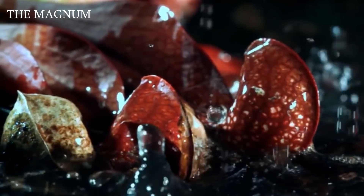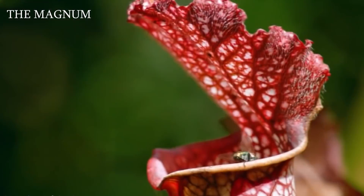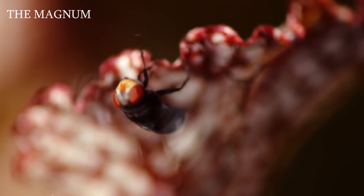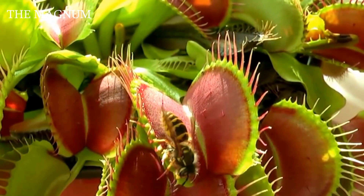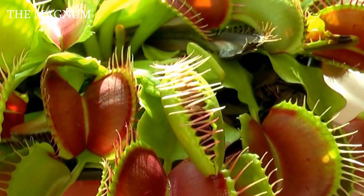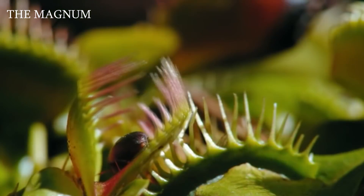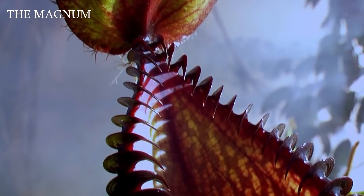Today, these wonderful plants can be purchased at many flower shops, including via the internet, with a very wide selection available. So if you have a desire to decorate your house and at the same time clear it of annoying insects, these green predators can help you. That's all for today — like if you enjoyed this video, thanks for watching, and subscribe for more.